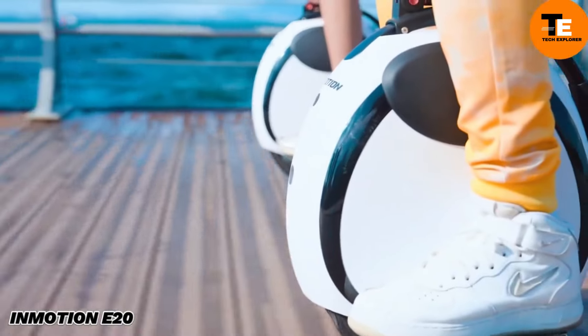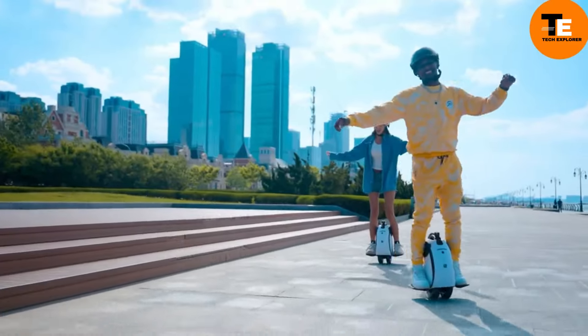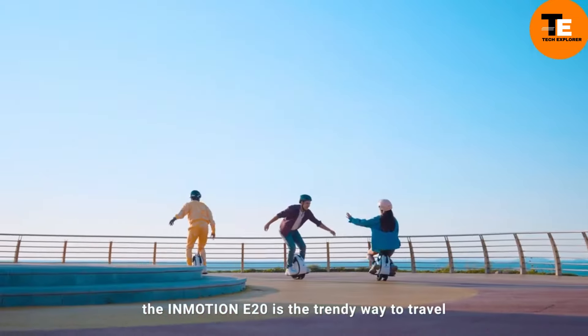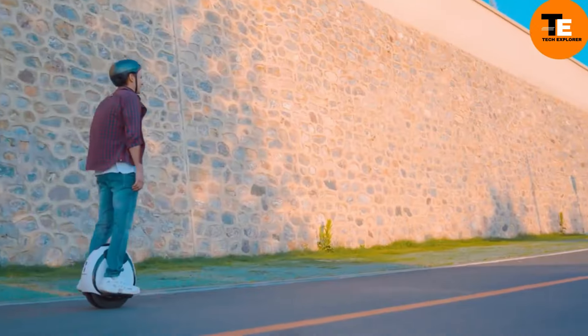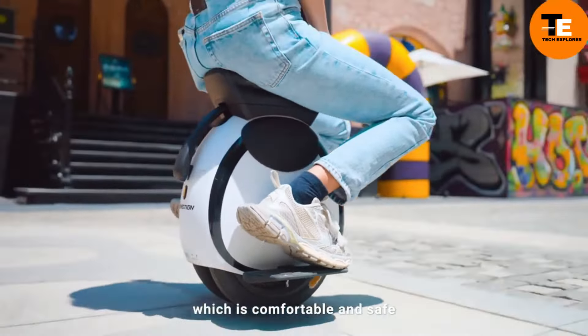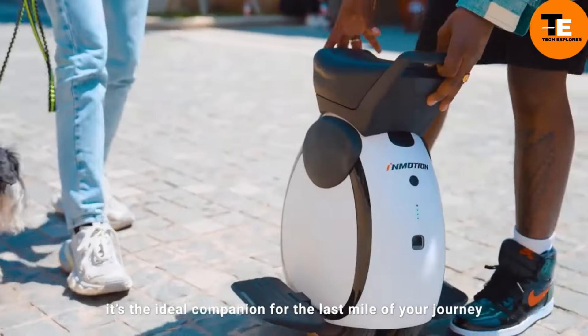With Paris recently banning rental electric scooters, thrill seekers are turning to alternatives like electric skateboards and unicycles. One exciting option is the InMotion E20 unicycle, perfect for those who crave mobility and fun. This model packs a punch with a motor that has a peak power of 900 watts.